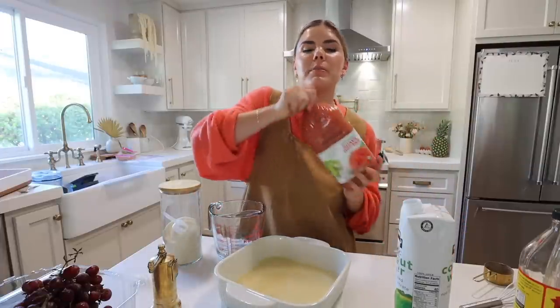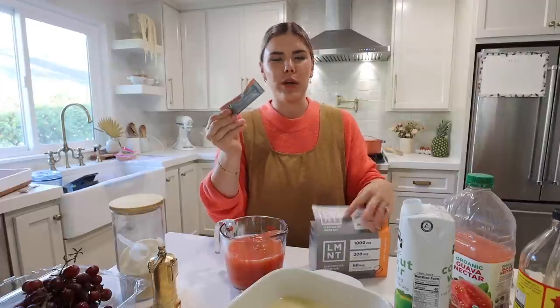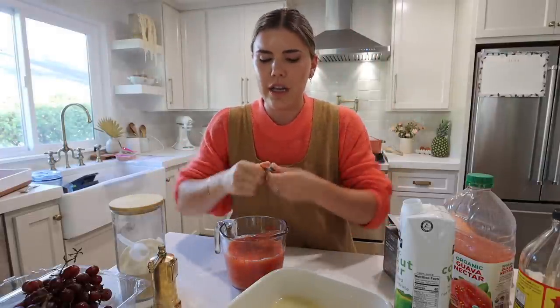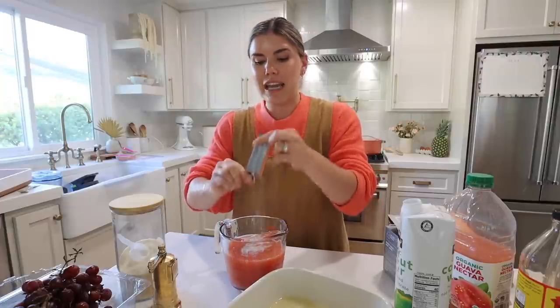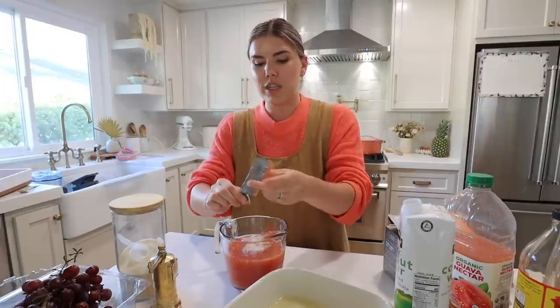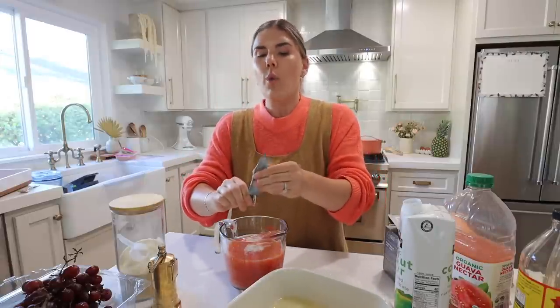Guava juice is really rich in vitamin C — we're going to do three cups, bringing it to almost a boil, just hot enough to melt the gelatin. I get this organic guava nectar from Costco — it's really good. Then I'm going to add a grapefruit Element packet. I've never added a flavored packet to the jello before — I've done unflavored and it was incredible. It's so incredibly hydrating because you have potassium, sodium, and magnesium — exactly what you need. Potassium and sodium work together as the gatekeeper of the cell, allowing water to flow in and out.